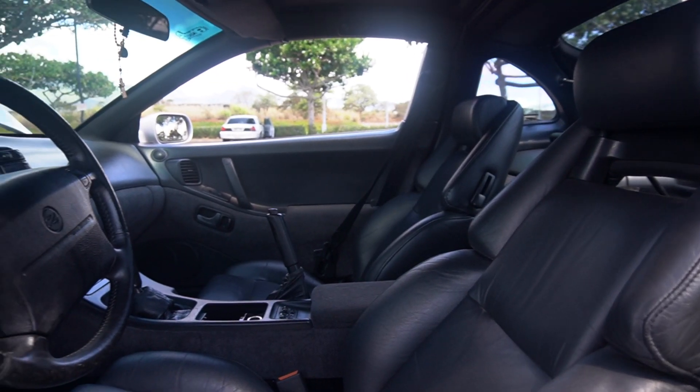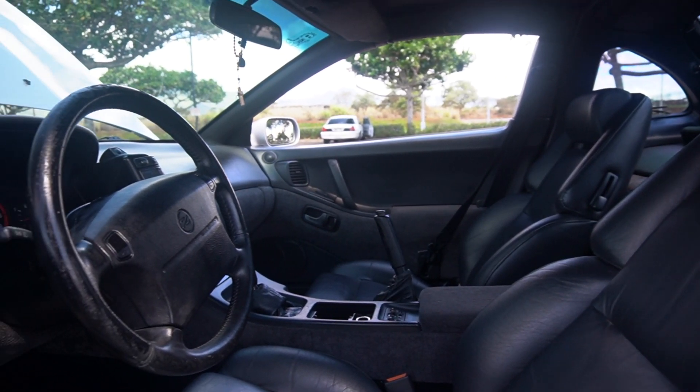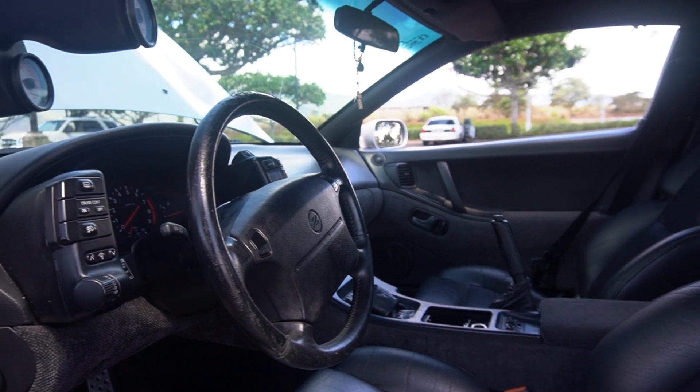How many miles is on this thing? About 142,000. I'd still consider it a little bit low because my '08 Nismo is at 107,000 — and this is a 1991. This car's older than me.